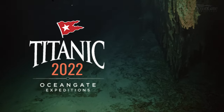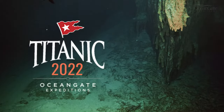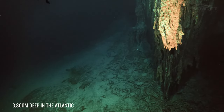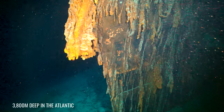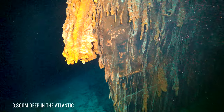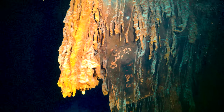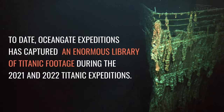The majestic bow of Titanic looms out of the darkness as our submersible rises slowly. What looks like a large elephant trunk is in fact stalactite-like structures called rusticles. These are formed when iron-eating bacteria attacks the steel of sunken ships.